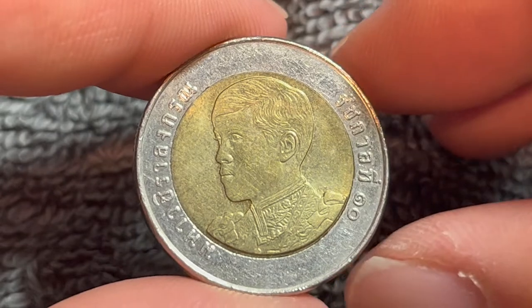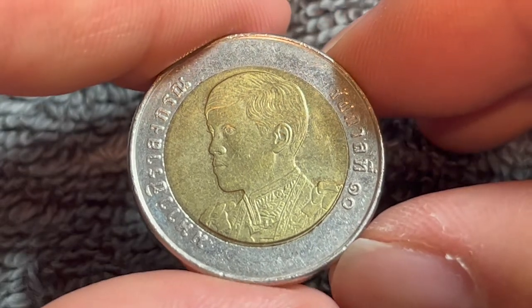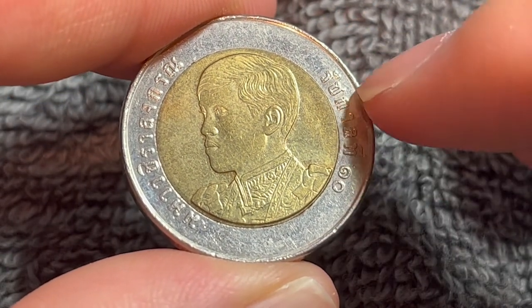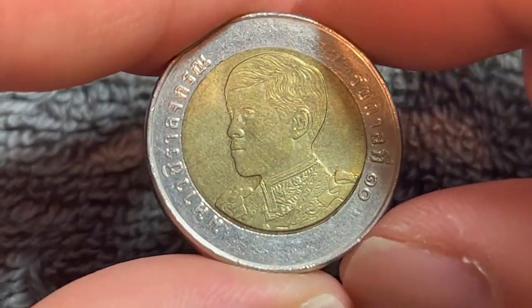On the obverse, this is the new Thai king. This is Maha Vajiralongkorn, also known as Rama X, whose name can be seen on this side over here. This says Rama X, and over here his more formal name, Maha Vajiralongkorn, as I mentioned.